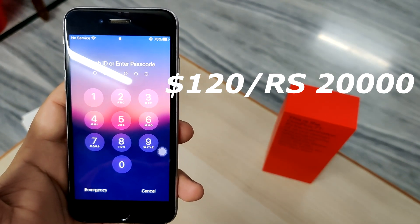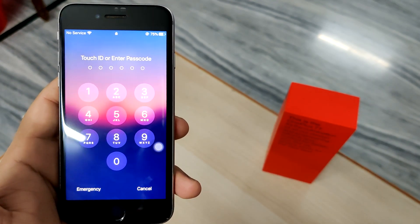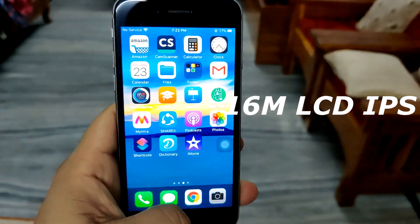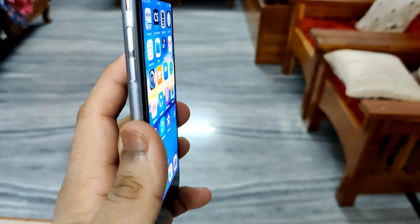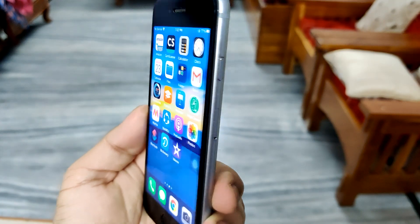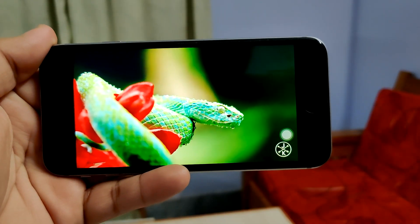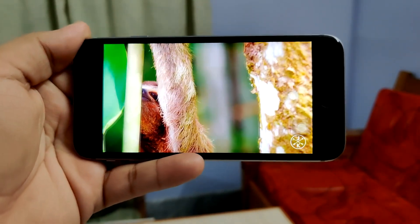It costs about 120 US dollars, or approximately 20,000 Indian currency, and that's a pretty low price for what it still offers. The screen, although very small, is an LCD IPS display, and honestly it's one of the best LCD IPS displays I've ever seen. Phones in 2020 with AMOLED displays don't even offer such quality viewing angles and colors as this 2015 phone. Media consumption is not the best since it doesn't have 1080p resolution, but it's decent with 720p.